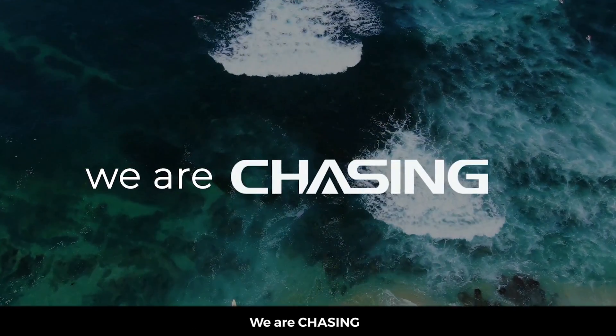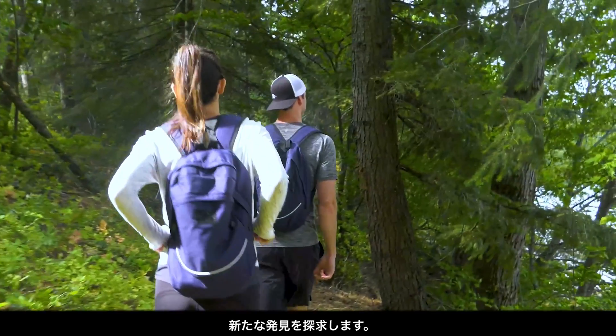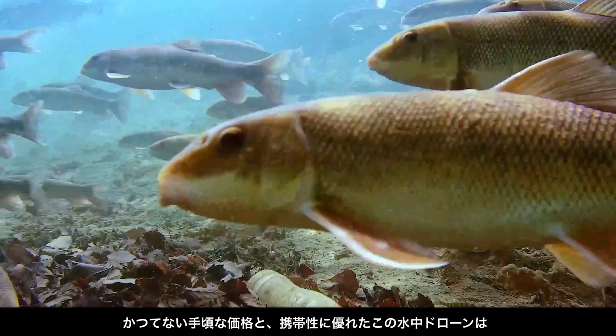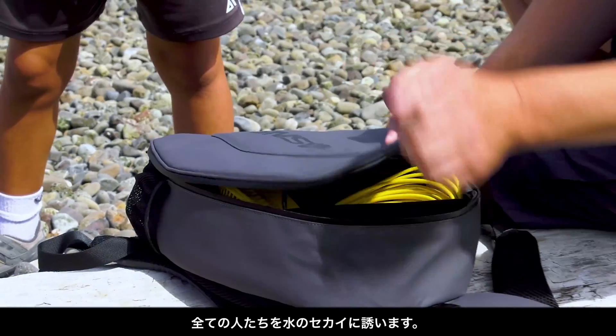We are chasing. Chasing that mystery. Chasing adventure. Chasing new discoveries. And now we're bringing the underwater world to the surface for everyone with the smallest, most portable and affordable underwater drone ever.